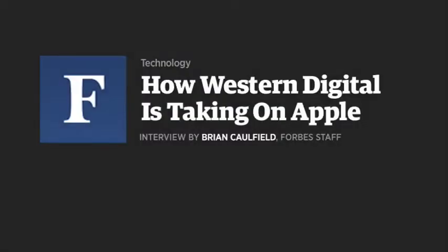Western Digital — everyone knows they make a lot of hard drives, but I was shocked to learn they make more streaming boxes. They may make more streaming boxes than anyone. Apple, Roku — what happened?